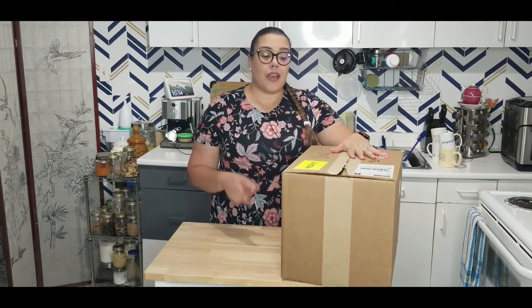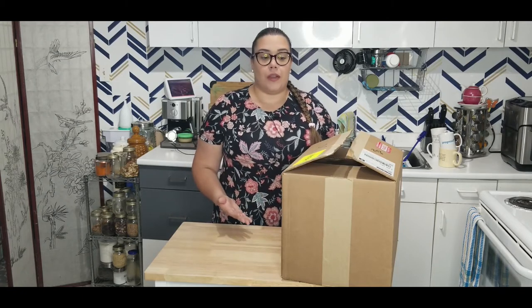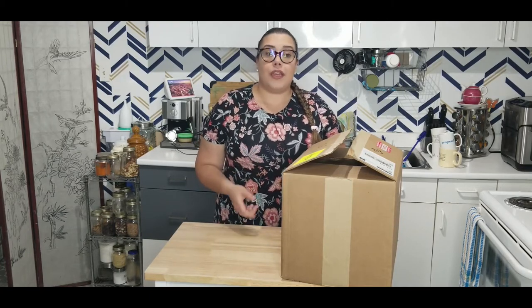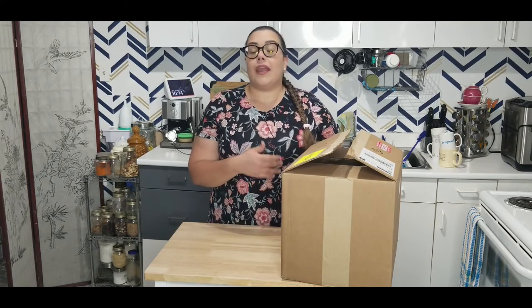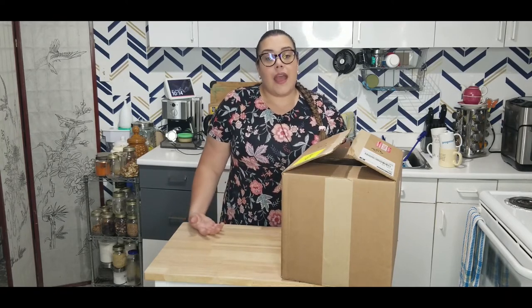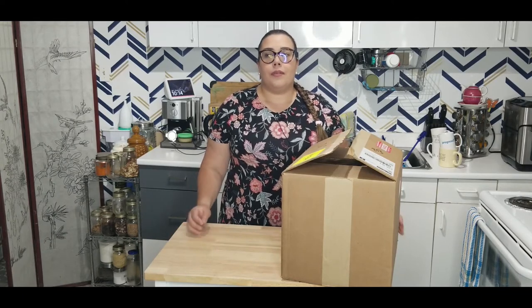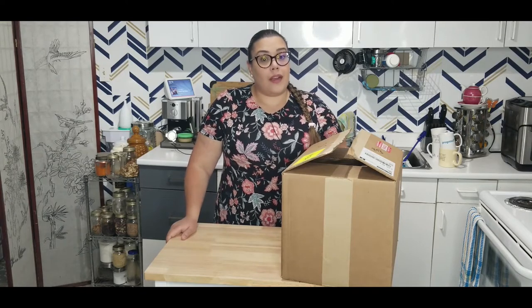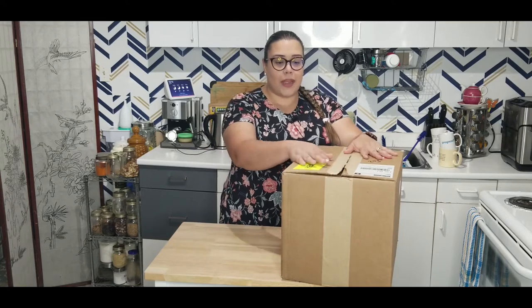I'm showing these things to you guys, number one because I love the products, and number two just to show you some alternatives and where you could purchase them. The Natura Market website has an easy flow — you can search by specific lifestyle, whether you're keto, vegan, or Whole30. They have a whole slew of brands with clean organic ingredients. Not everything is organic, but they have organic options, and their prices are very fair and comparable to other websites and stores.